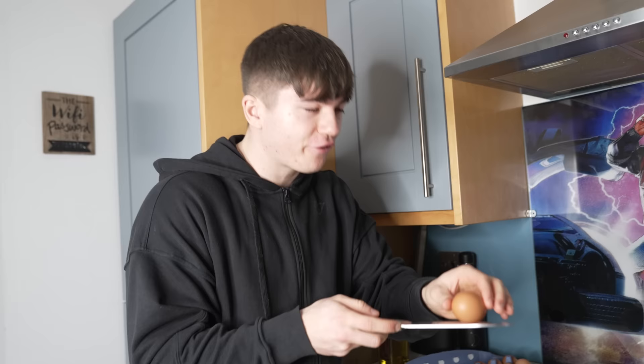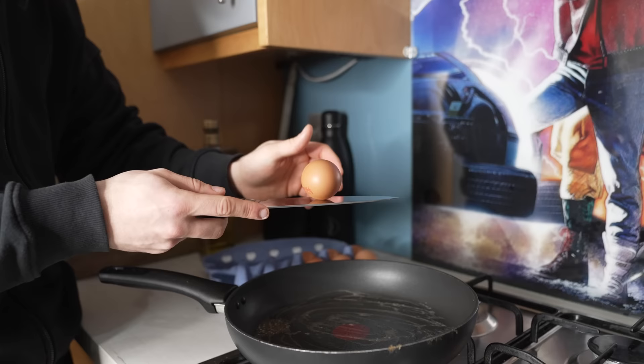You know when you see those chefs flick up an egg, land it down and crack it like that? I'm going to give that an attempt because I've always wanted to try it. It's balanced... not bad. One more - oh!